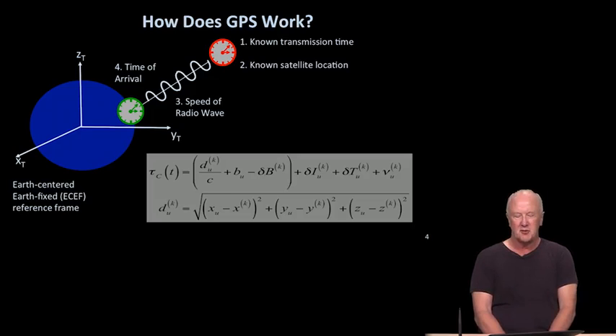We need that satellite to broadcast a radio signal at a known transmission time — that's element number one. For that transmission time, we must also know the location of the satellite, since we're going to calculate ranges from the satellite (the red clock) down to the user (the green clock). Element number three is the radio wave propagating from the satellite to the user; we need it to travel reasonably close to the speed of light, with minor perturbations that we can model or remove. Element number four is the measurement of the time of arrival by the user — that's the green clock on the left.